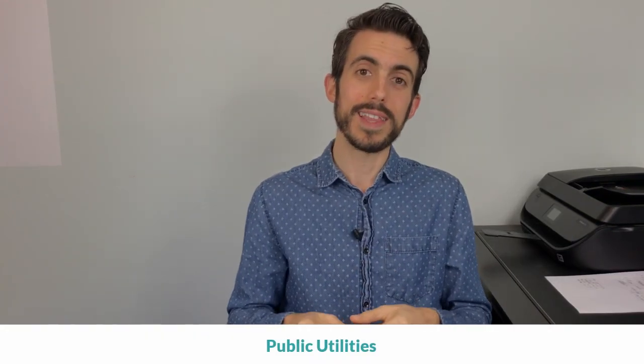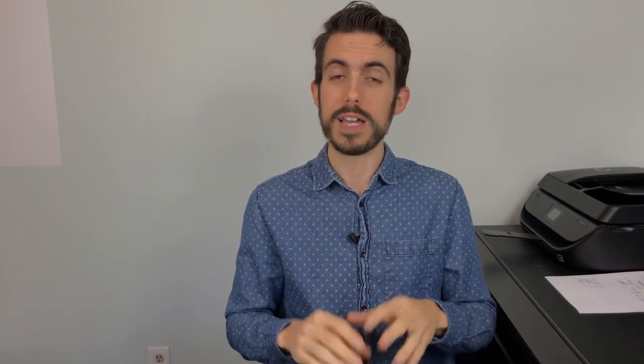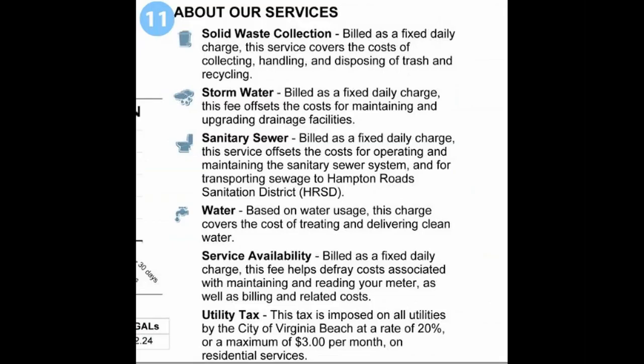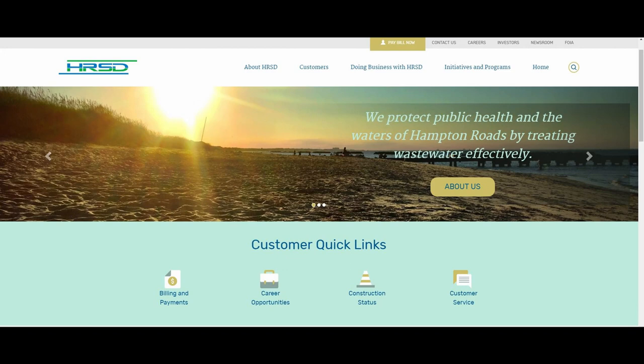Now public utilities — that includes water, stormwater, trash pickup, and sewer. If you're on public utilities you pay all of those together to the city, and there's a breakdown for each one on the bill. This does not include wastewater treatment, which is HRSD — Hampton Roads Sanitation — that's a separate bill you pay to HRSD for the treatment of the sewer. You can set up an account with the city online, and with HRSD as well — I'll drop links below.